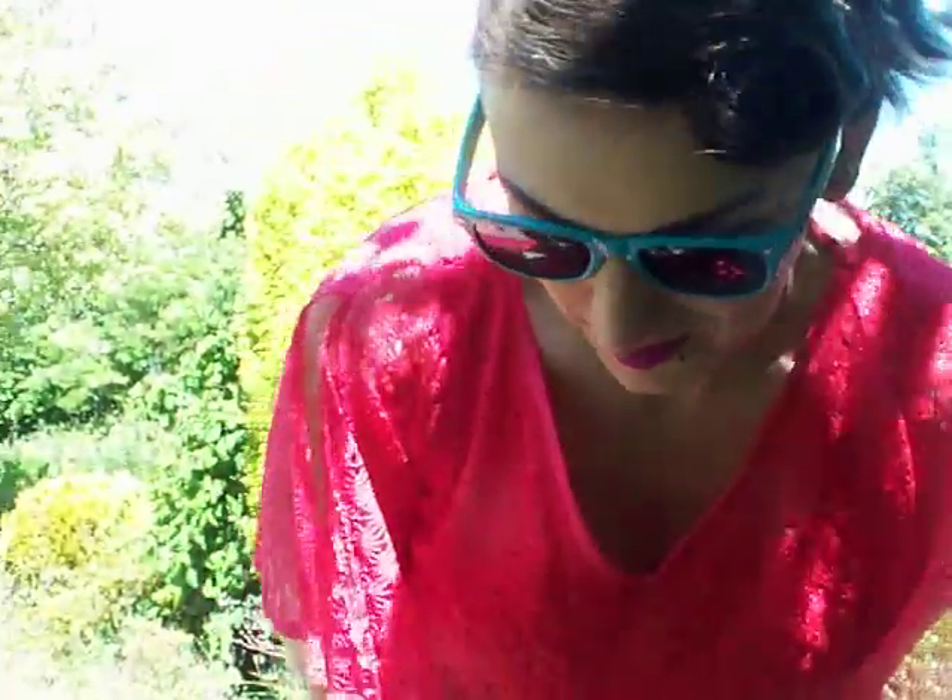Hi everyone, another outfit of the day video. It's really, really quite warm and sunny today, so I'm in a dress. I'm actually wearing tights but I really regret that because it's boiling.